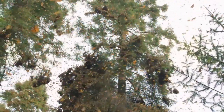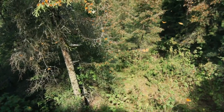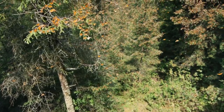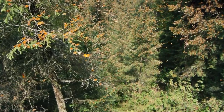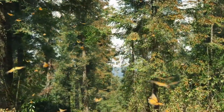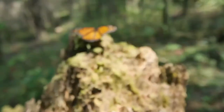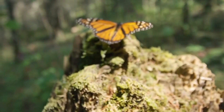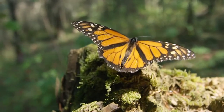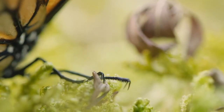For the females, there's no shortage of options. But for a male monarch in Mexico, finding a partner means the ultimate sacrifice. Whether the males succeed or not, it's their last week on earth. This is a male, easily identified by the two black spots on his wings. He needs to mate, and soon.